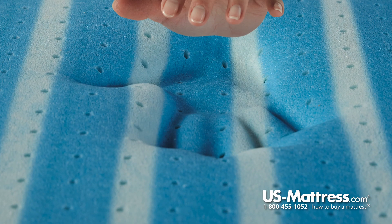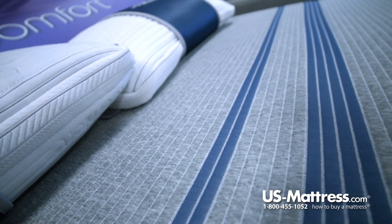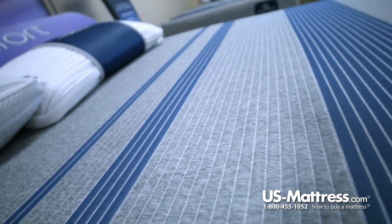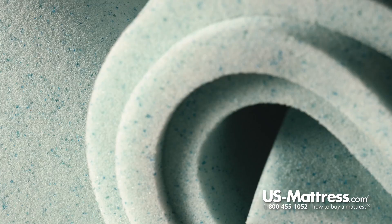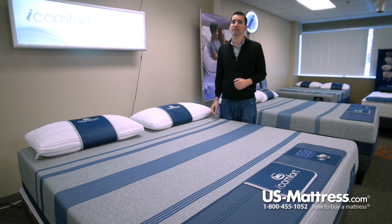That is because of one of the top of the line foams being used this year by iComfort, which is called Temp Active Max Gel Memory Foam. It does have a phase change material blended with gel and memory foam, resulting in a top layer that is cool, conforming, and provides great pressure relief. It's a fantastic comfort material.